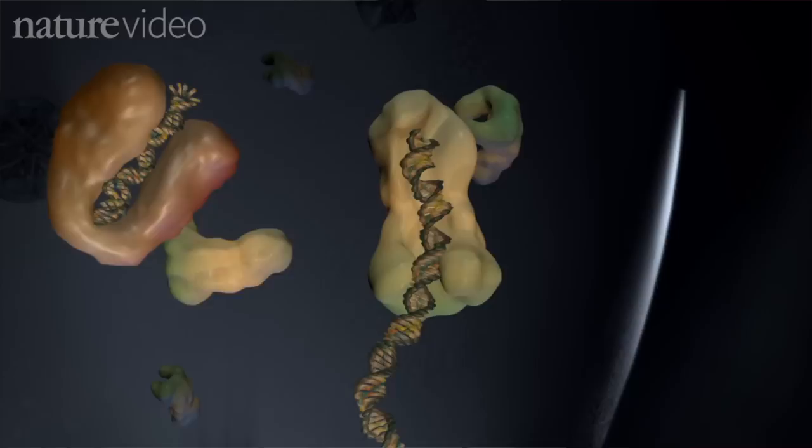Sometimes there are elements that switch genes on and off. Sometimes there are elements that pack up bits of DNA in appropriate ways. And there are probably things that we have no idea what they're doing, and yet they're doing something important.